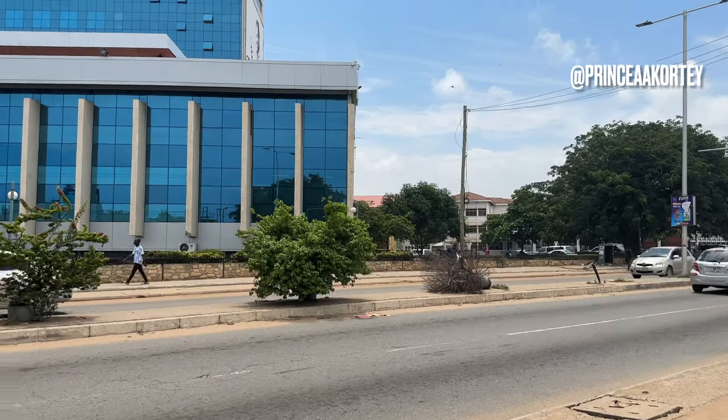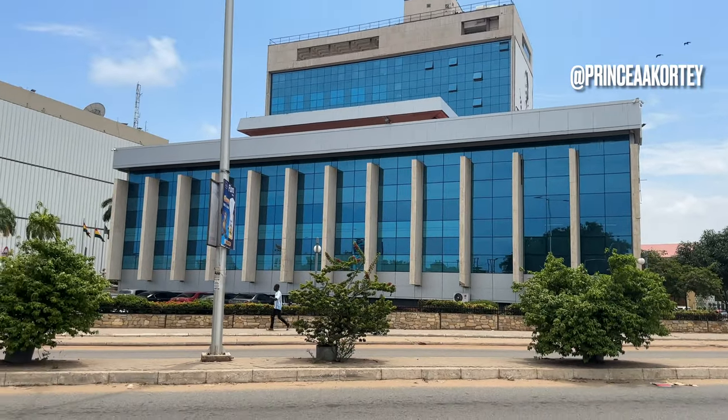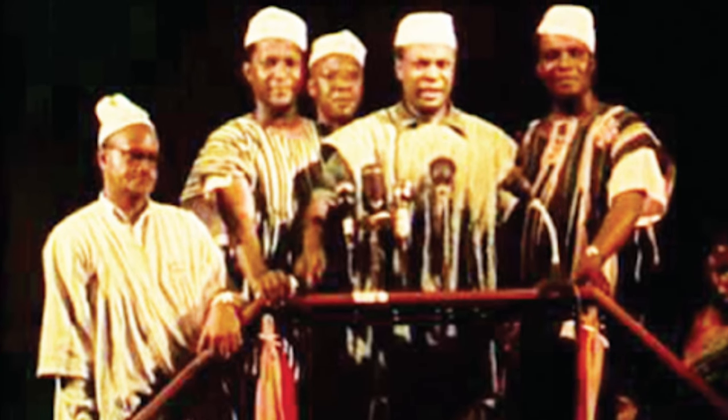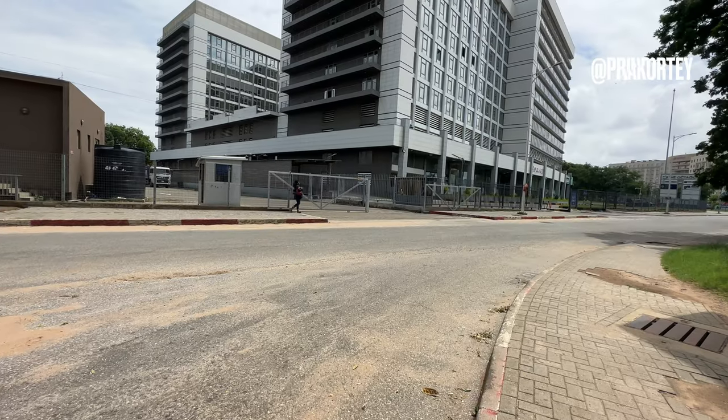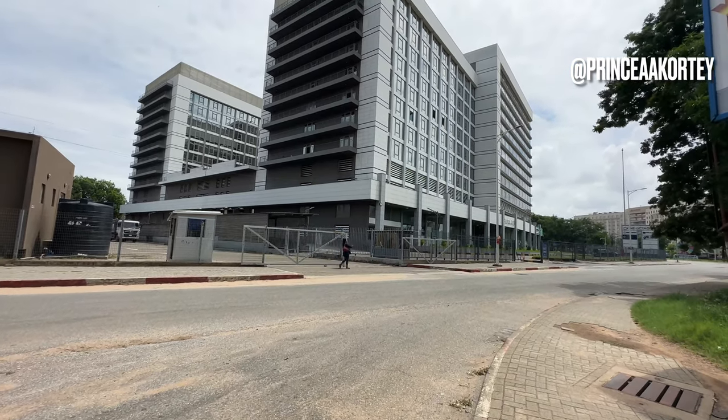The city of Accra has a vibrant history dating back centuries — from its origins as a trading hub to its role as a key player in the struggle for independence. Accra's story is intertwined with the growth and development of the nation, and its architectural journey dates back to the era of British colonial rule.